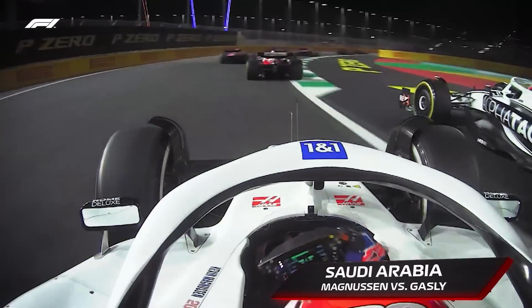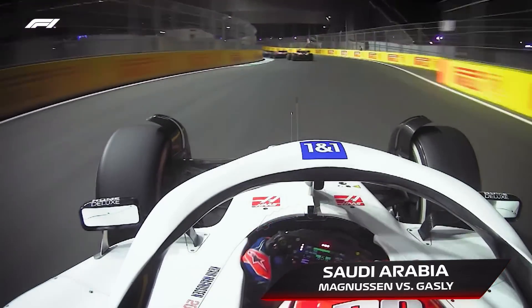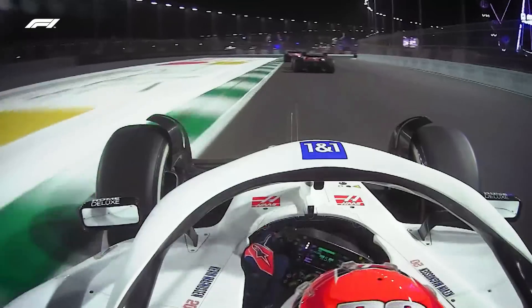There goes Kevin Magnussen battling away with Pierre Gasly through turn eight. That was very close indeed. He's got himself ahead of Pierre Gasly — from tenth, now up into ninth.